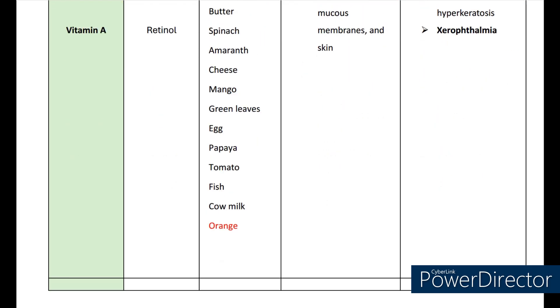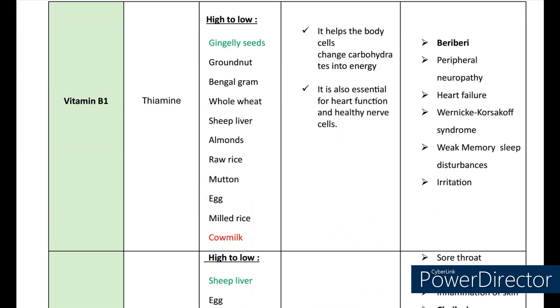Now let's see about vitamin B1. The scientific name is thiamine. The sources are gingerly seeds, groundnut, bengal gram, whole wheat, sheep liver, almonds, raw rice, mutton, milled rice, cow milk, etc. It helps in the functions of our body cells. It changes carbohydrates into energy. It is also essential for heart function and healthy nerve cells. The deficiency of B1 causes beriberi, peripheral neuropathy, heart failure, weak memory, sleep disturbances, and irritations.